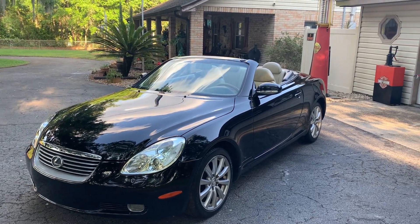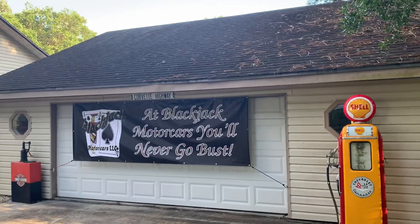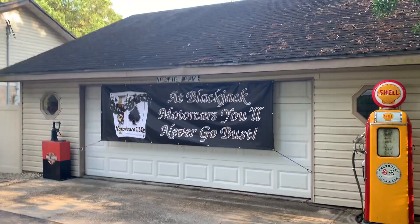813-340-0918. My name's Joey, Blackjack Motorcars. And as we say at Blackjack Motorcars, come see us and you'll never go bust. Folks, thanks for watching. Have a great day and stay safe. Bye-bye.